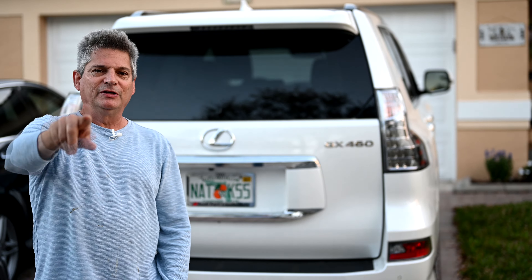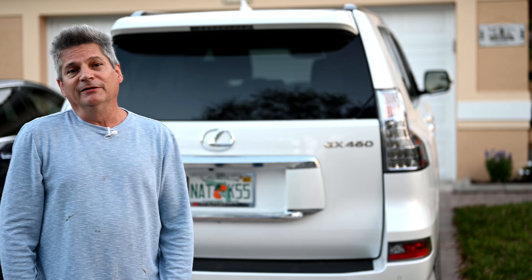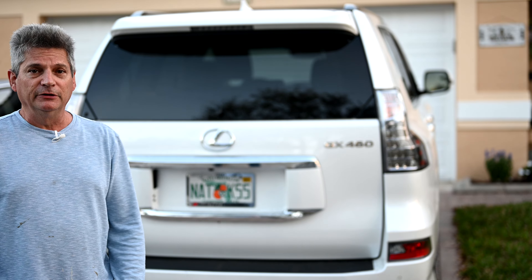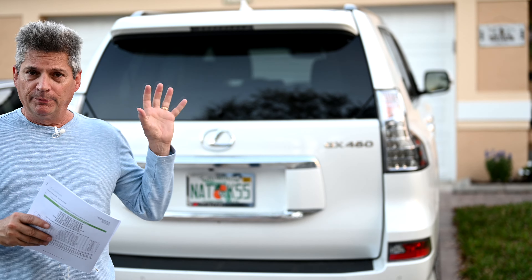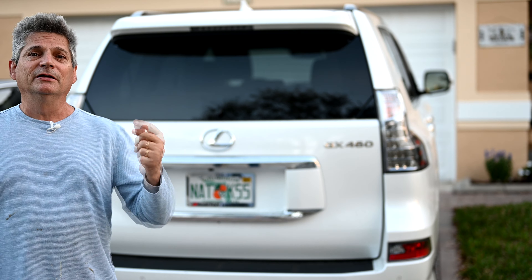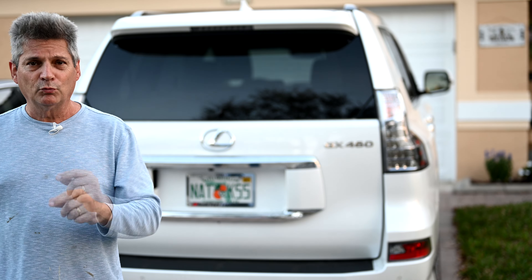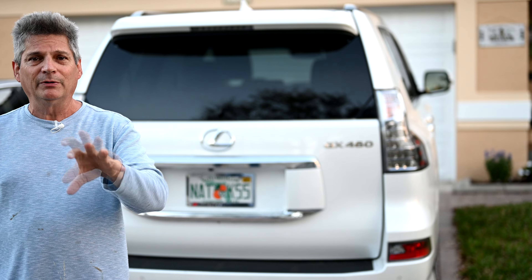Hey everybody, Jeff here from CarBuyingTips.com with an urgent update for those of you who have a late model Lexus vehicle. We'll put a chart of that up on the screen. If your Lexus vehicle has a cracked dashboard, a melting dashboard, or any other interior molding or decorative parts that are melted, cracked, or sticky, then Lexus has a new extended warranty covering just that repair.